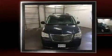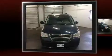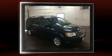Come test drive this 2008 Chrysler Town and Country. It features an automatic transmission, front-wheel drive, and a refined six-cylinder engine.